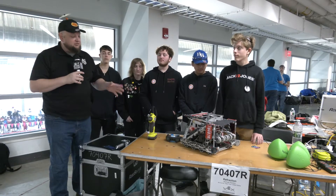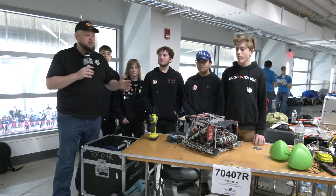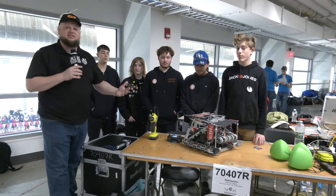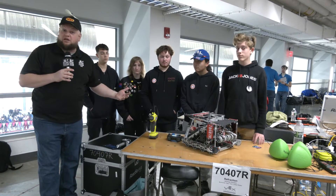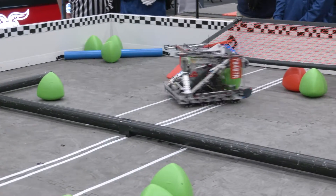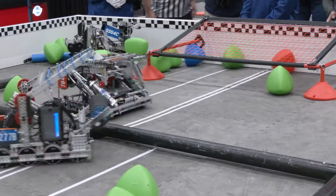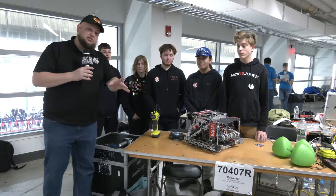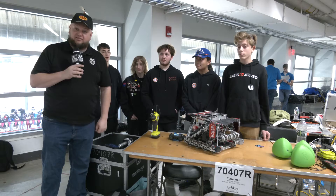Hey, it's Tyler here at The Wave at WPI checking in with 70407R Refraction, coming out of New York State. Refraction is doing a full rebuild on their robot, so really excited to see how it does. Just checked them out on the field and they're looking absolutely phenomenal. We're going to do a full overview — lots of cool stuff, including their blocker, their wacker, and some cool programming as well. Let's learn more about the scheme coming up here on Pits and Parts.